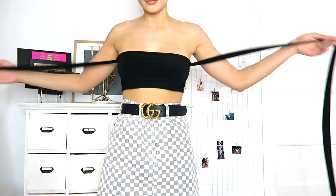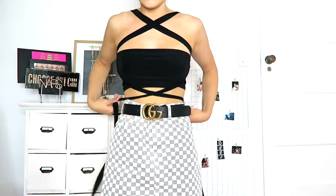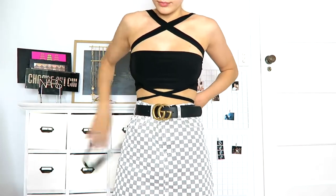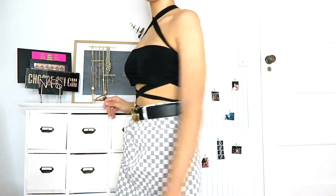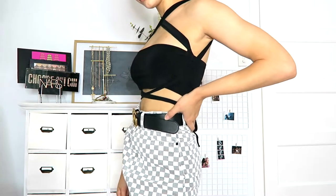Next up we have this top — you won't be able to tell what it is until the try-on — but it's basically like a bandeau with straps that you can tie up any way you want to customize the look. I thought it was really cute and it would go with a lot of things I already have, like shorts and skirts, as a basic that's a little bit more interesting than just a tank top.